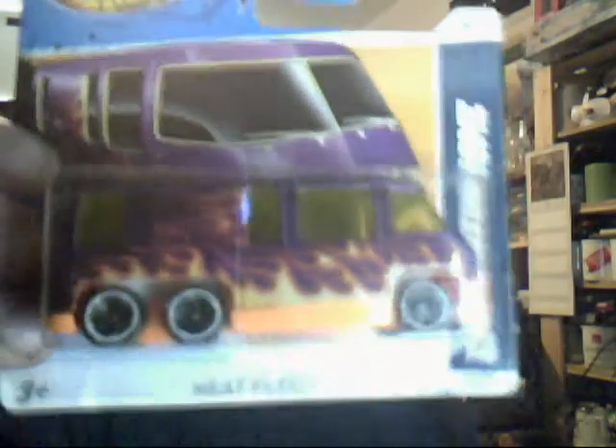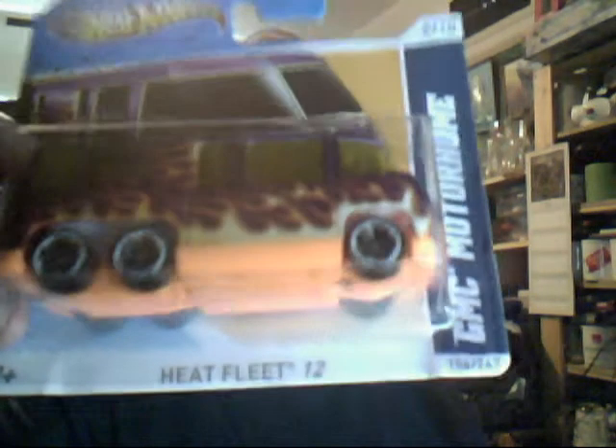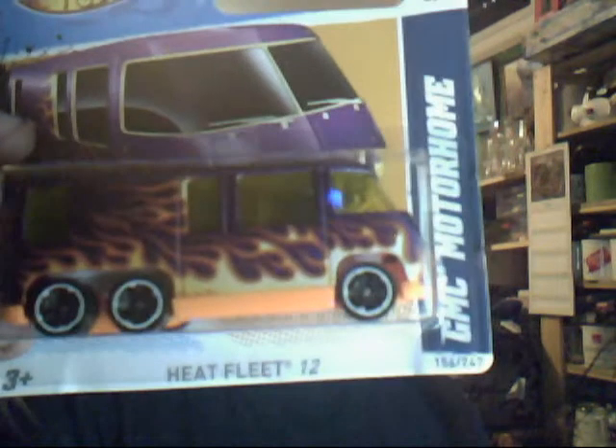And finally, to end with — you remember the Captain America GMC Motorhome? Here is the Heat Fleet 12 one. It's the GMC Motorhome with an orange base, lovely white on black wheels, purple flames on it, and a yellow interior. Sadly you can't really see on the inside, but it does look like your standard motorhome.